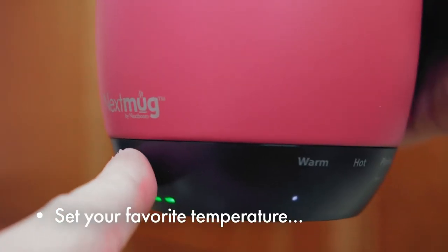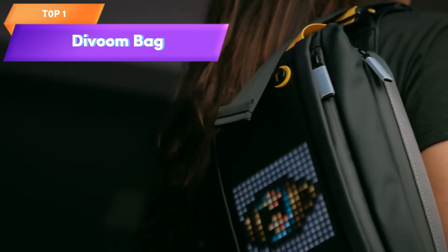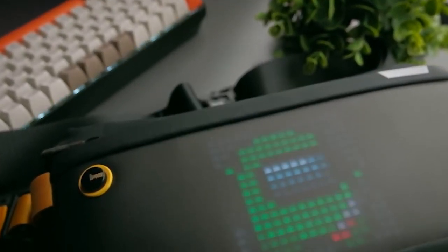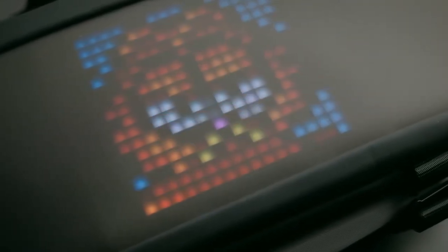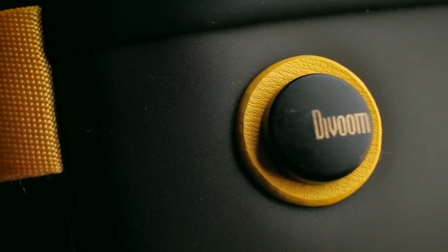Top 1 is a waist pack that features an animation screen controlled by an app. It is made of durable materials, and is adjustable to fit most people comfortably. The LED display can be customized to display messages, animations, and designs, making it a fun accessory for gift-giving, parties, shopping, travel, and festivals. It is rechargeable, with a long battery life, and is a practical and creative way to express yourself.